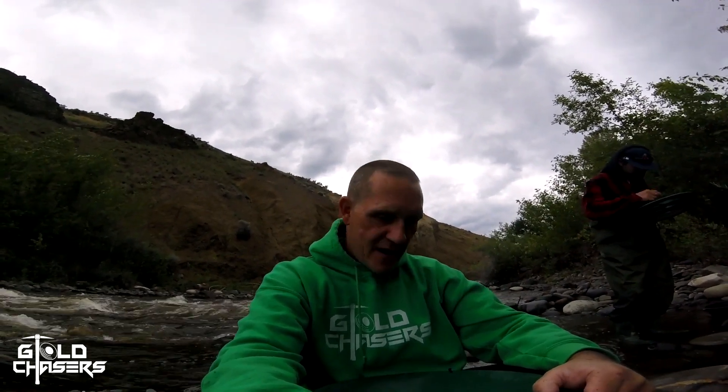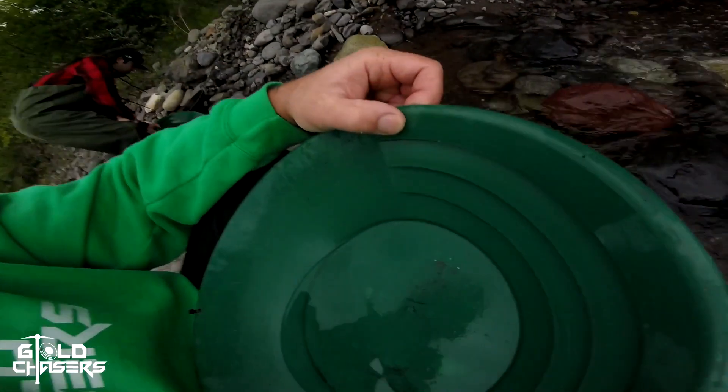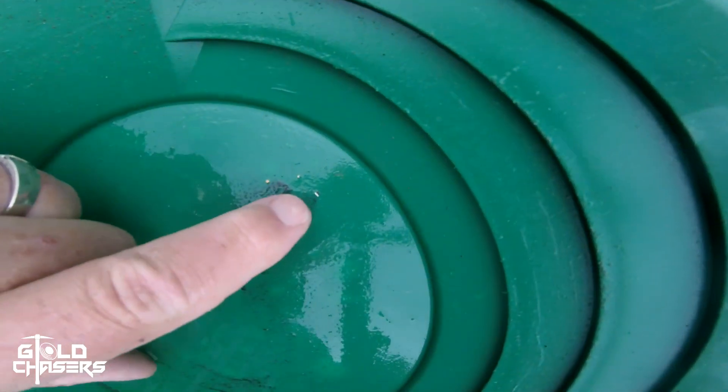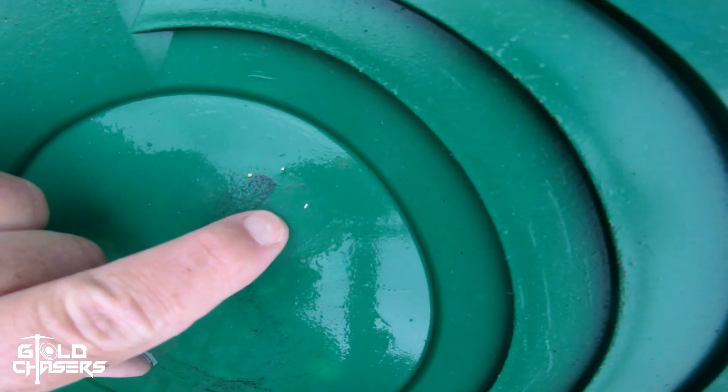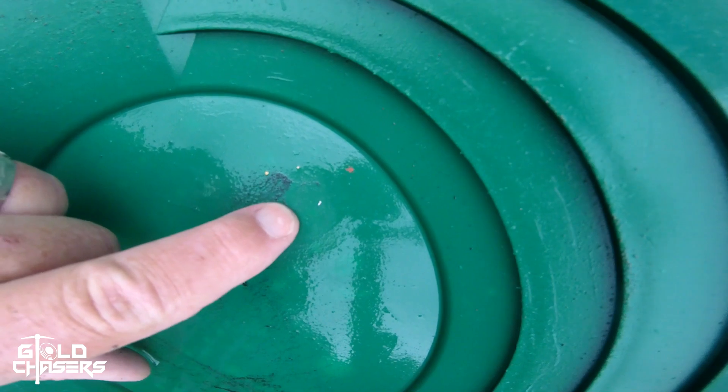Still plugging away, six o'clock at night. The weather is beautiful, the wind picked up, blowing all the bugs away. And I found a couple little pieces here, and one of them has mercury on it — check this out. See that one there, it's like a silvery color. Mercury.